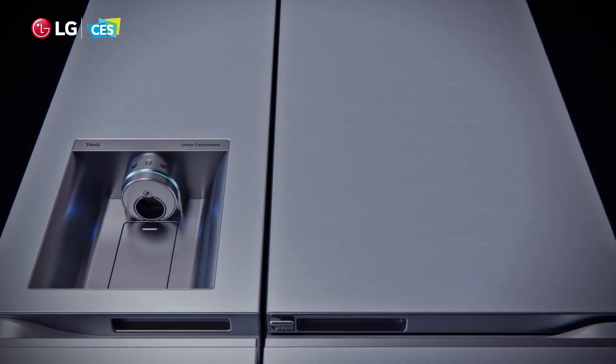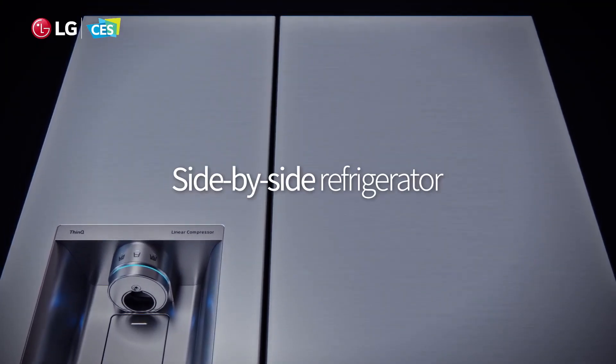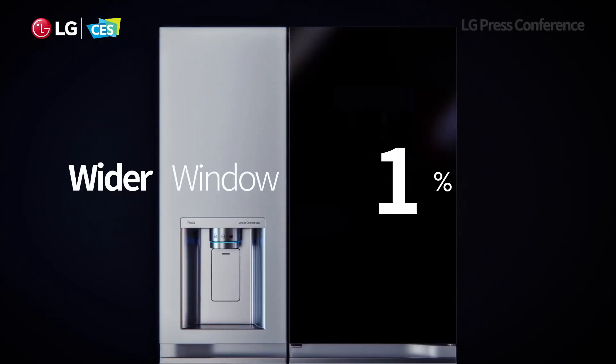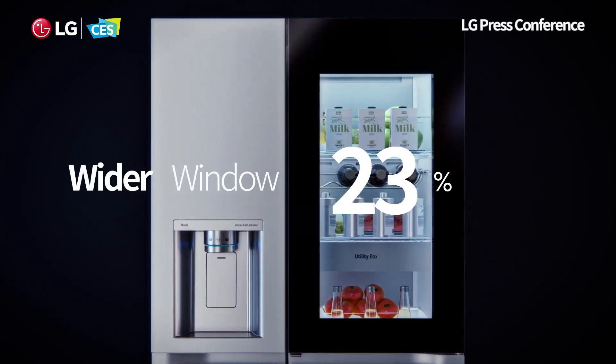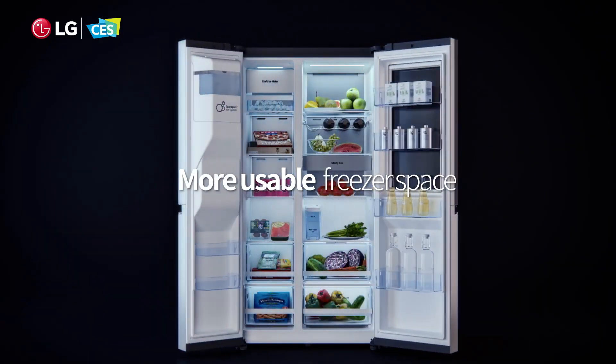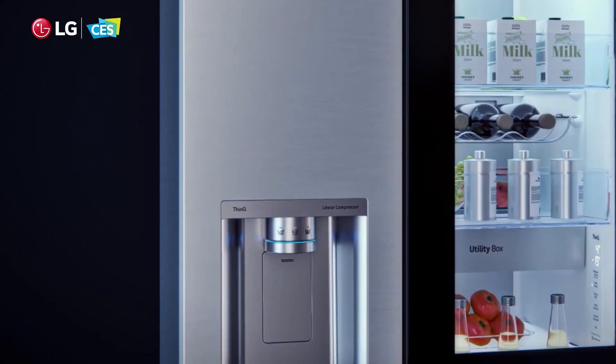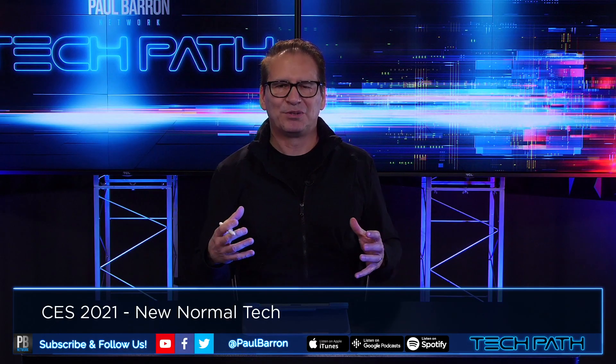LG has been in the fridge business for quite some time, and their newest fridge now opens via voice and has a disinfectant mode. It features a water dispenser with a UV light, which I think you could use in almost any fridge today because of the gunk that builds up in water dispensers — a great opportunity for the refrigeration industry, especially around new fridges.